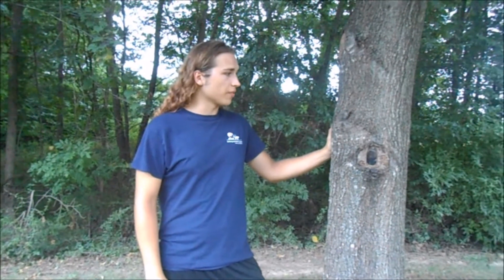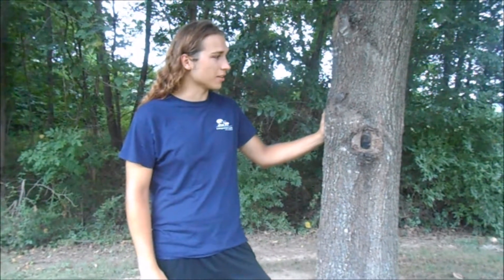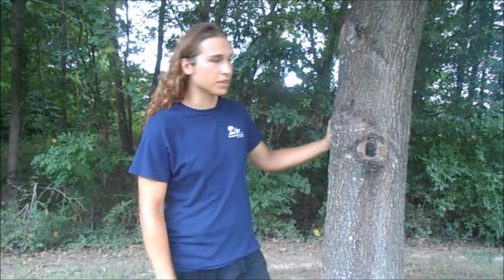What we have here is one of my favorite insects — it's a cicada. And unlike most of them which are green, this one's brown, so it's got an interesting coloration on it. We'll zoom in so you can see it better.